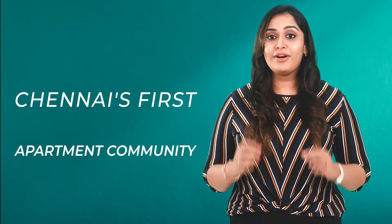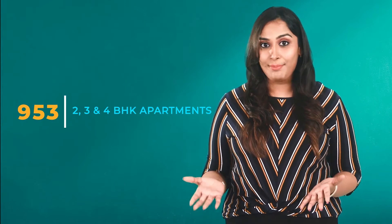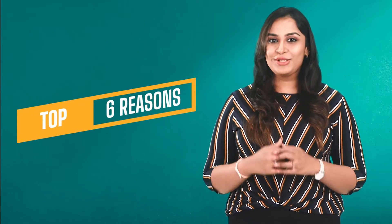Welcome to Casa Grande Athens. Casa Grande Athens is Chennai's first sports themed apartment community, consisting of 953 finest 2, 3 and 4 BHK apartments in an 8.09 acres land extent. Let me quickly give you the top 6 reasons on why you need to invest now in Casa Grande Athens.